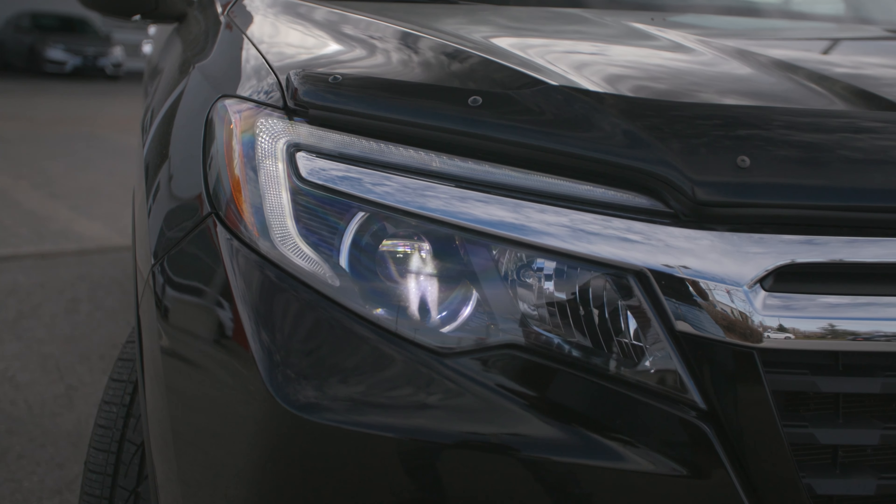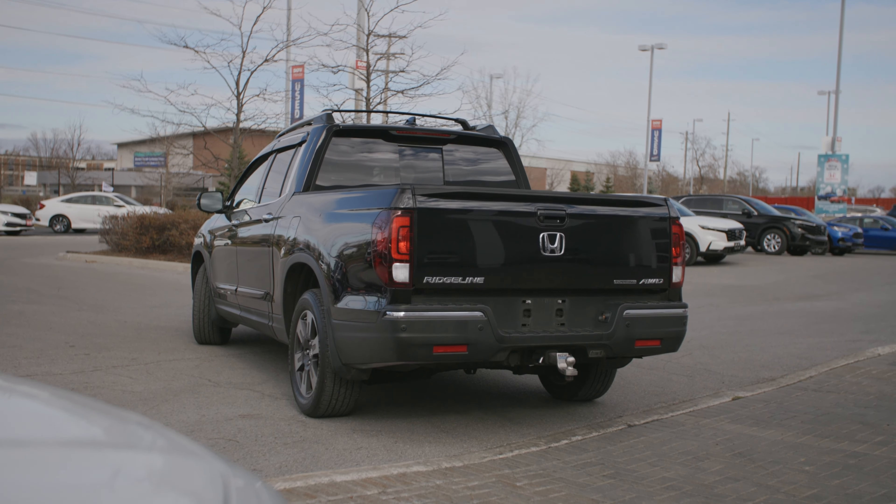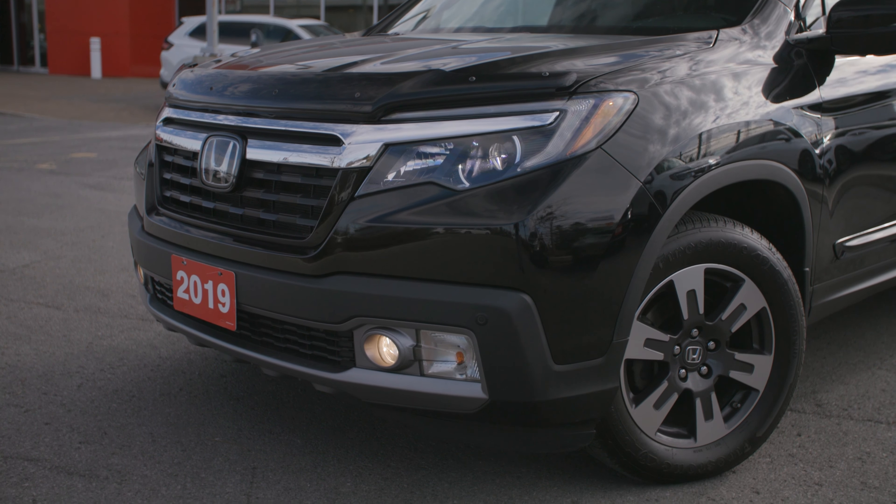We've got the bug deflector up top, the body side moldings, the roof rails, and the cross rails. These are all really interesting add-ons.